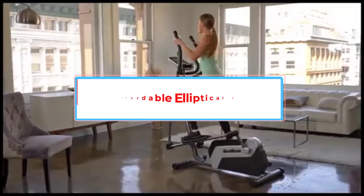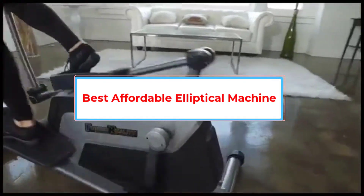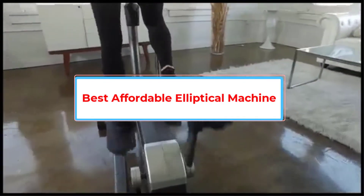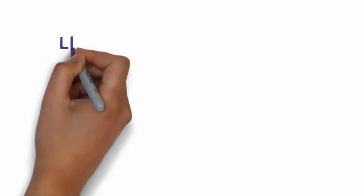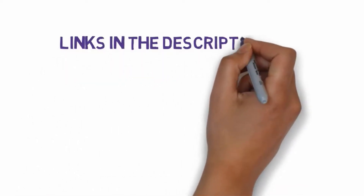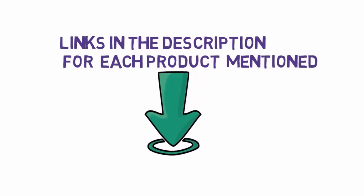Are you looking for the best affordable elliptical machine? In this video we will look at five of the best elliptical machines on the market. We have included links in the description, so make sure you check those out to see which one is in your budget range.